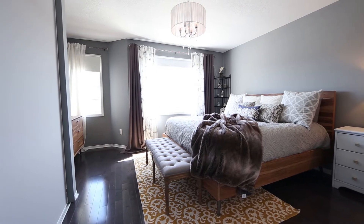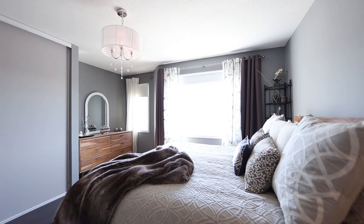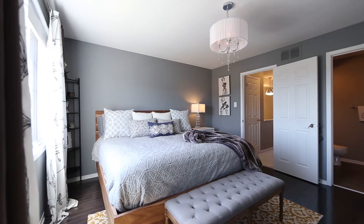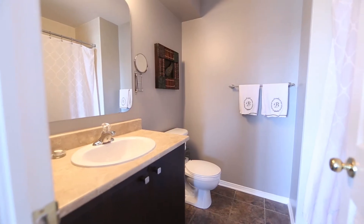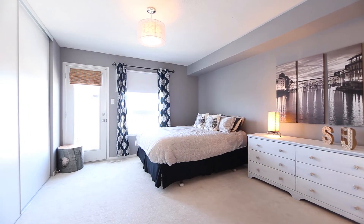Your second level offers a peaceful color palette throughout, loads of storage options, and each bedroom has a luxurious ensuite. Your master retreat with hardwood floors, numerous windows, and oversized closet will not make you want to leave.